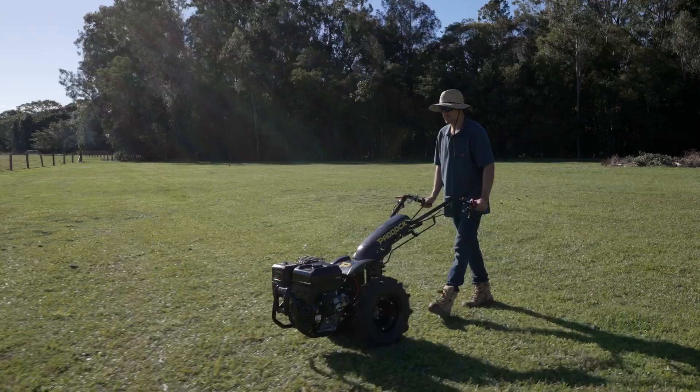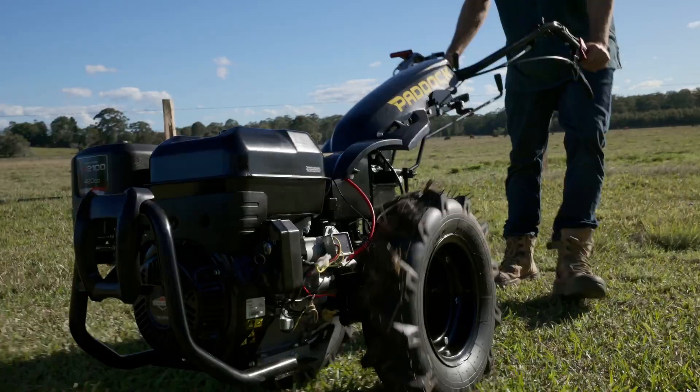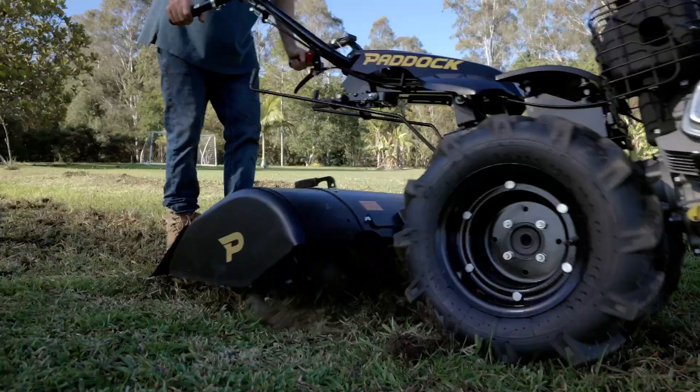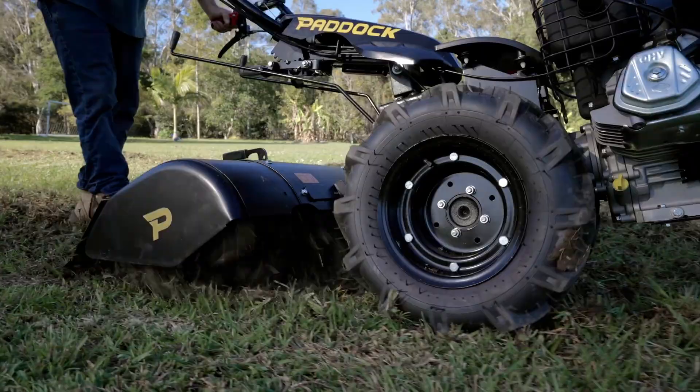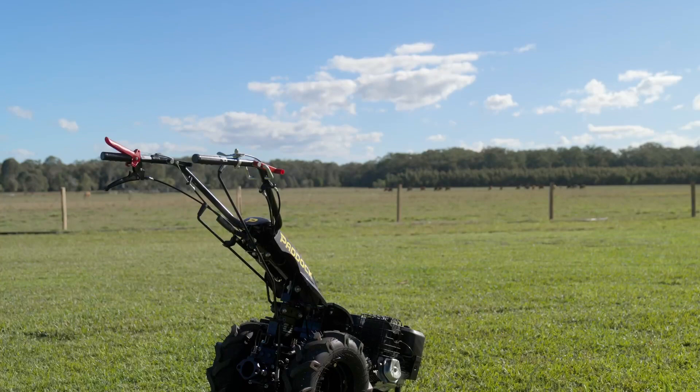The Paddock walk-behind tractor is ideal for smaller crops, market farms, and inside greenhouses where conventional tractors won't fit. It is simple to use and incredibly powerful, making light work of otherwise labor-intensive tasks.